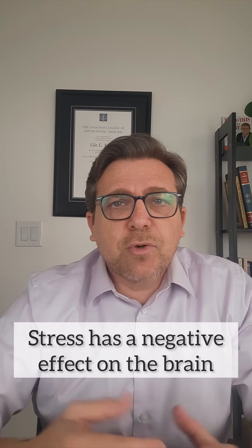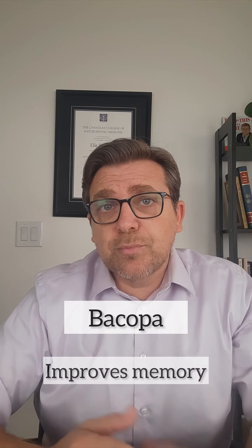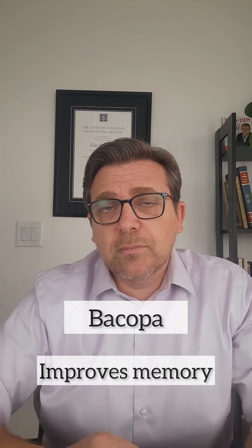Bacopa, the other main medicinal plant in this formula, was shown in clinical trials to improve memory. The mixture of vitamins and minerals in this product is meant to further support healthy functions of the brain cells.